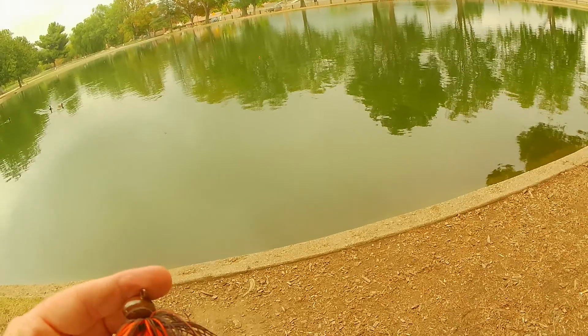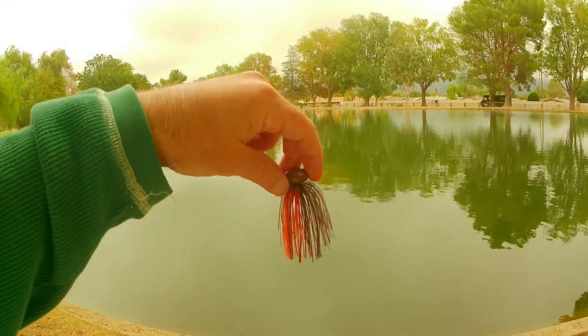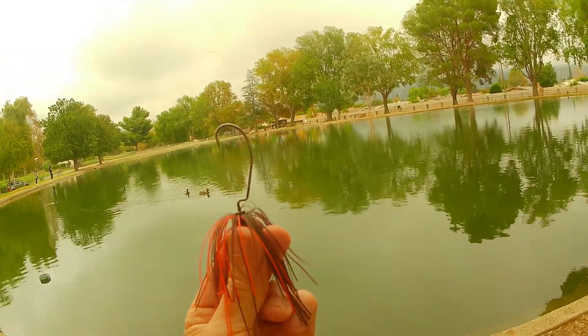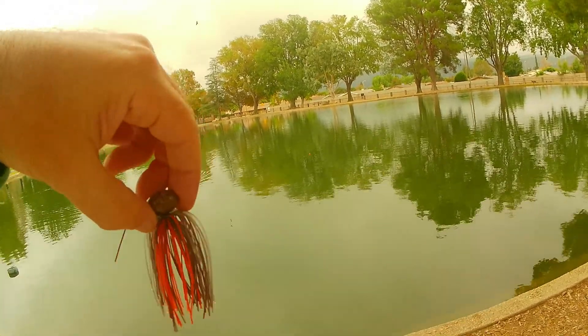Here's something interesting — it's from One Cast Fishing. It's a standard football jig but it has an EWG hook so you can rig it weedless.